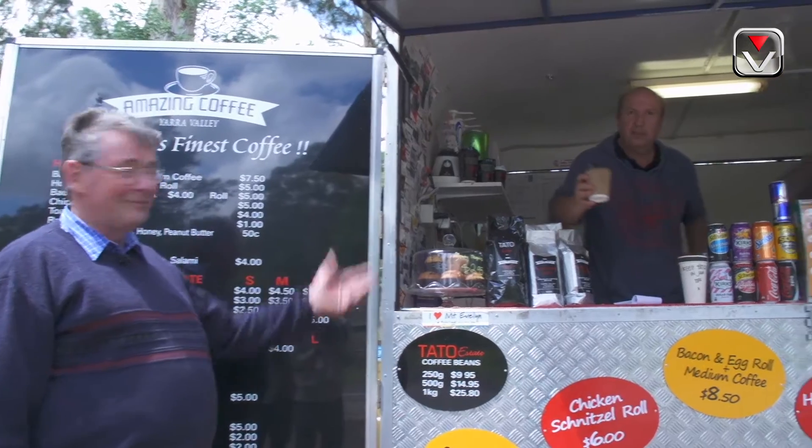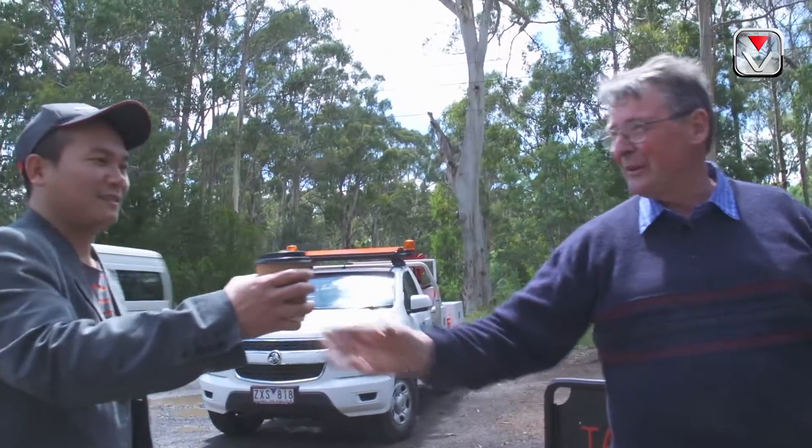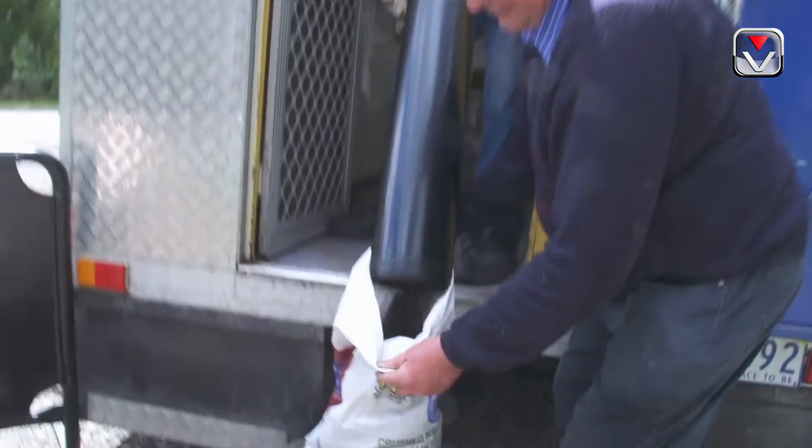Cappuccino. Beautiful. Thank you. Cappuccino for Tim. Thank you. Best cappuccino in the southern hemisphere. It's absolutely beautiful coffee and he has a roaring trade here.